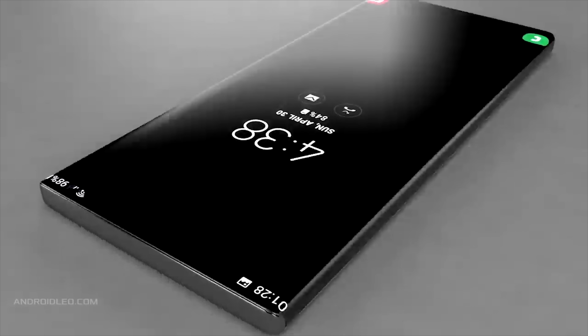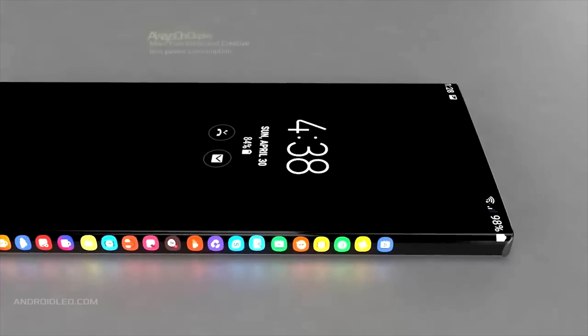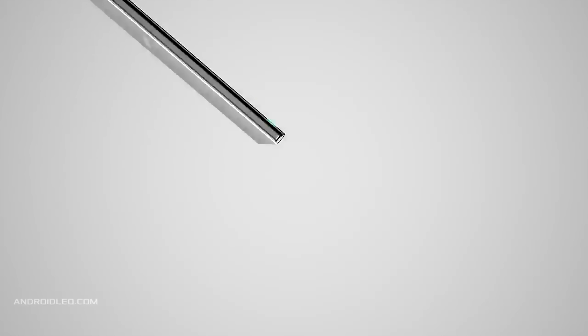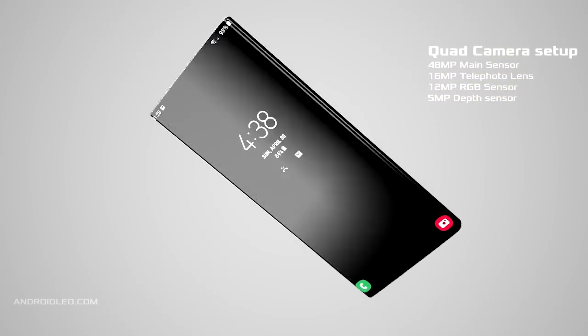This, along with last week's news of 8K video recording, is making it look like the Galaxy S11 is going to be one incredible smartphone. Evan Blass previously stated that there are again going to be three versions of the Galaxy S11 — a smaller model along with the standard and the plus.